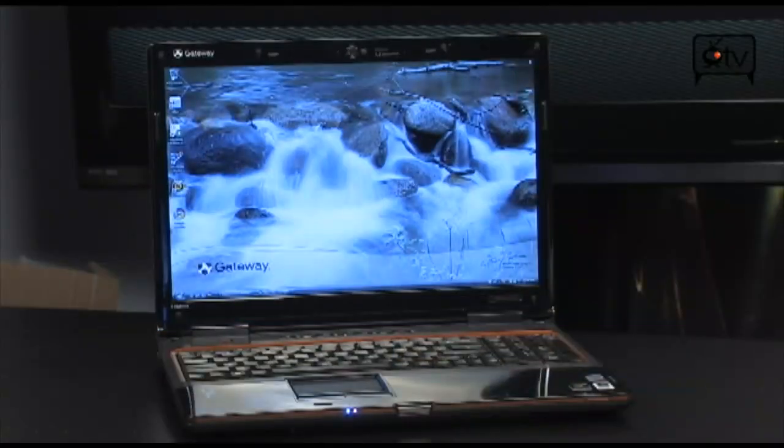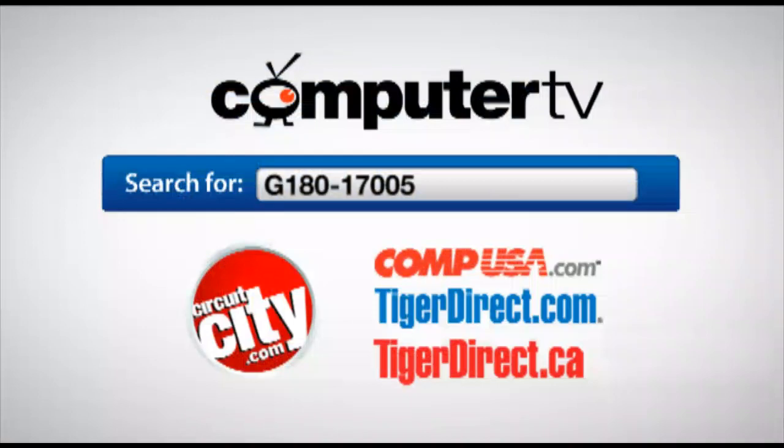Gateway P7808U from the FX series. If you have any questions on it, feel free to email me, and I will see you guys next time. For more information on the Gateway P7808U FX series laptop, type in G180-17005 into the search engine of any of these major retailers. For ComputerTV, I'm Albert.